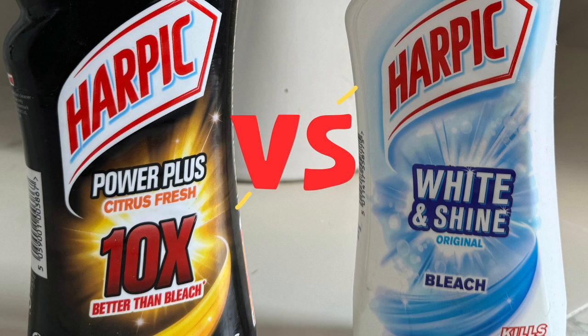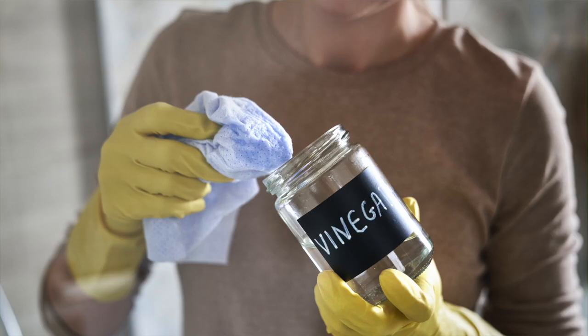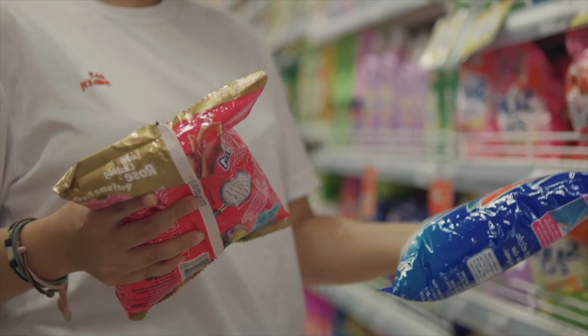That's why I'm making a whole series: how bleach works, how peroxides work, enzymes, washing powders, dish soap, vinegar — everything broken down so you know exactly what you really need in your home. Hit subscribe so you don't miss them, and I'll put the next video in the sequence right here on the screen.